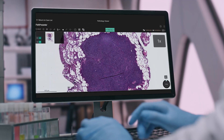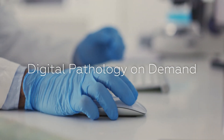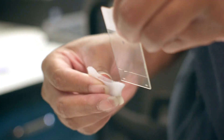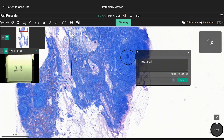Unlock faster pathology research with Iron Mountain Digital Pathology Solutions. Our digital pathology on-demand solution reduces the time it takes to access whole slide images. We retrieve, prepare, and digitize slides upon request, allowing for easy viewing and collaboration on a secure web portal.